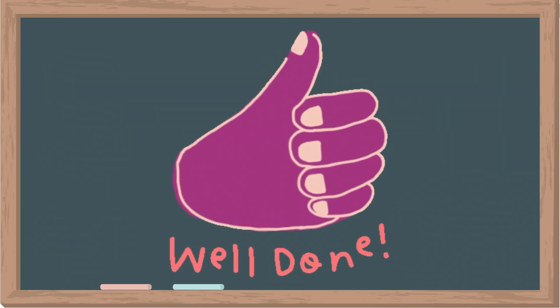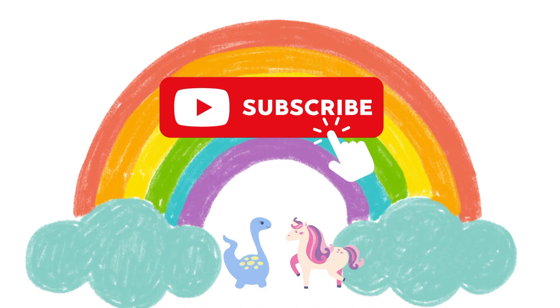Well done. Please help us like the video and subscribe to our channel. We will see you in the next video. Bye-bye now.